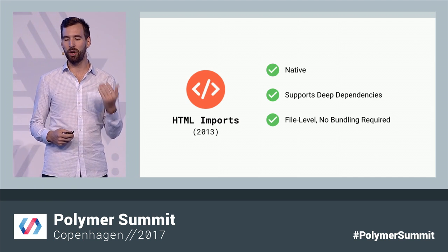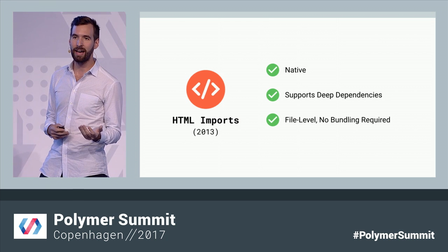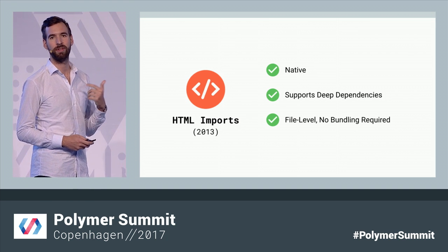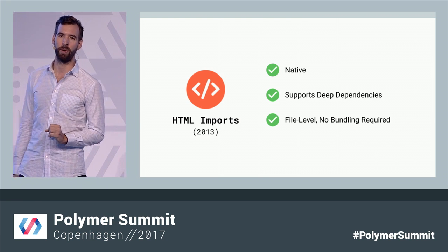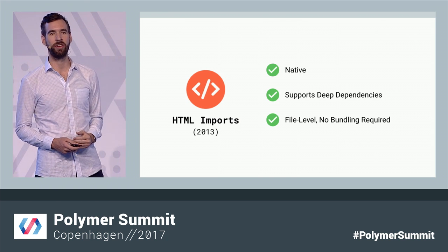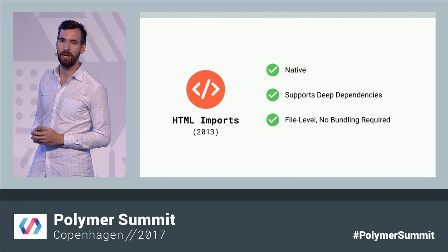HTML Imports would give the browser the ability to load HTML on demand. And HTML can load scripts and styles — so essentially, with one loader, you could load JavaScript, CSS, HTML, all of it. We liked this because it was incredibly simple and straightforward, which allowed us to move quickly from prototyping to spec writing and onto implementation in the browser. So loading was handled, thanks to HTML Imports.